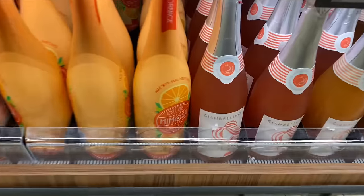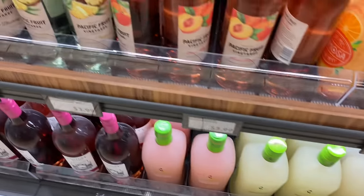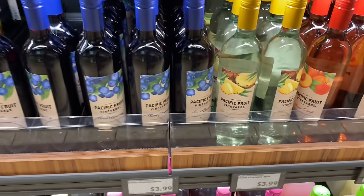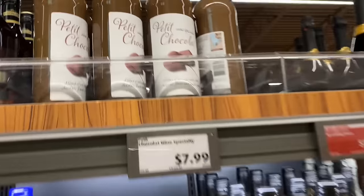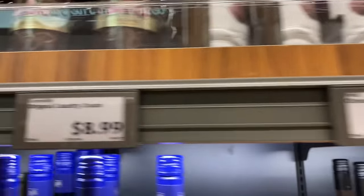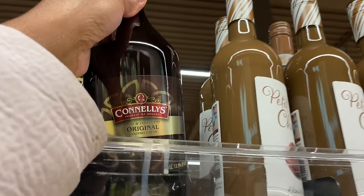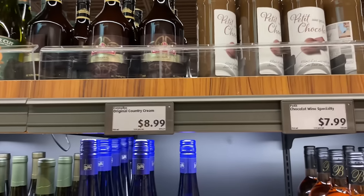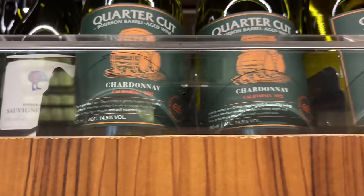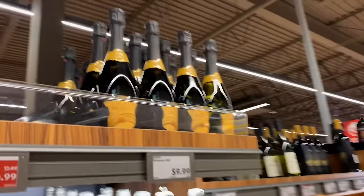Oh, they got the Mimosa. Then they got some margarita mixes. Now they got some good wines. There's a petite chocolate at $7.99. And then they got Cornelis Country Cream — rich and indulgent — at $8.99. And then quarter cut — I've never seen this — this is bourbon barrel aged wine. A Chardonnay.